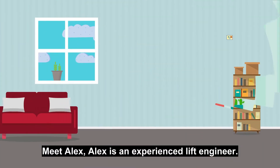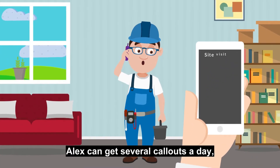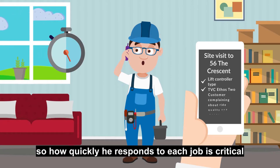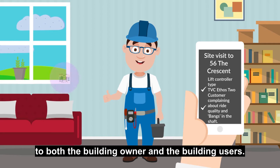Meet Alex. Alex is an experienced lift engineer. Alex can get several call-outs a day, so how quickly he responds to each job is critical to both the building owner and the building users.